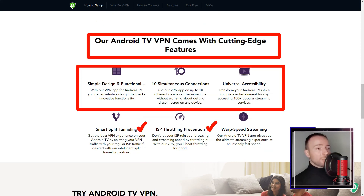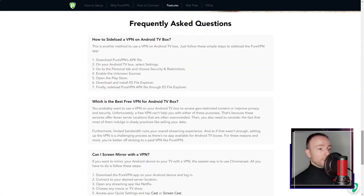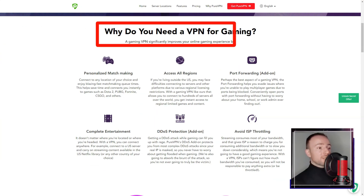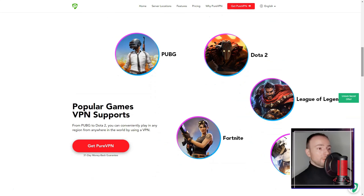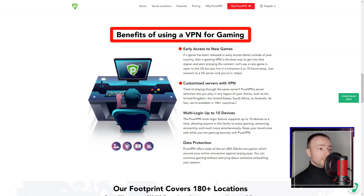In terms of pricing, PureVPN offers competitive plans with varying subscription lengths, allowing me to choose a plan that suited my needs and budget. Additionally, the service offers a 31-day money-back guarantee, enabling potential customers to test the service before committing.